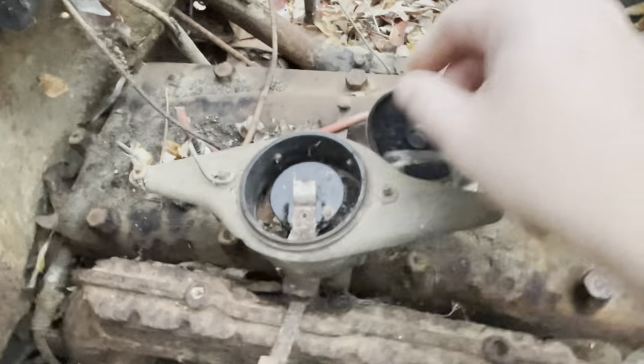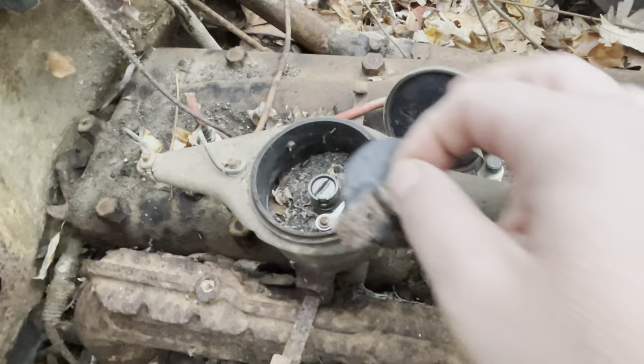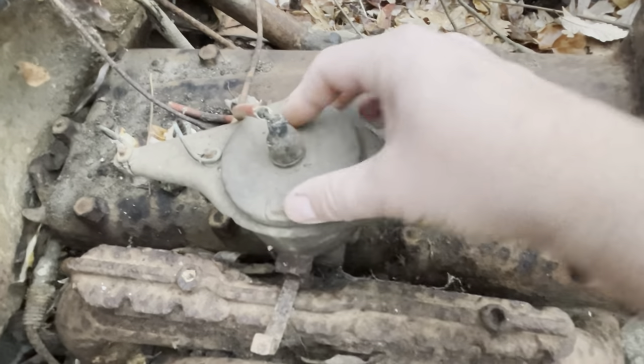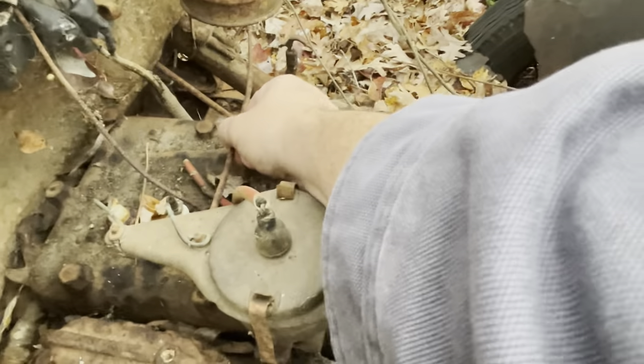The rotor's still there, there are the points, some dirt in there — at least it's still there. There's the coil wire. There's part of a front fender on the driver's side, but absolutely no running boards on the driver's side.